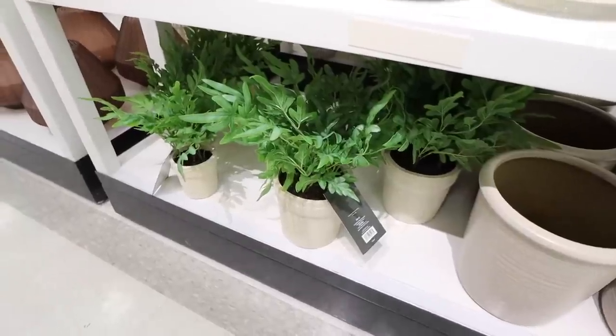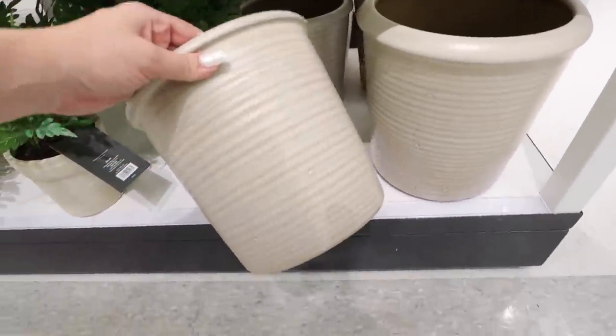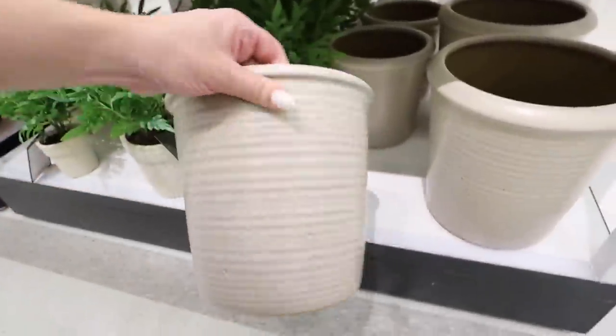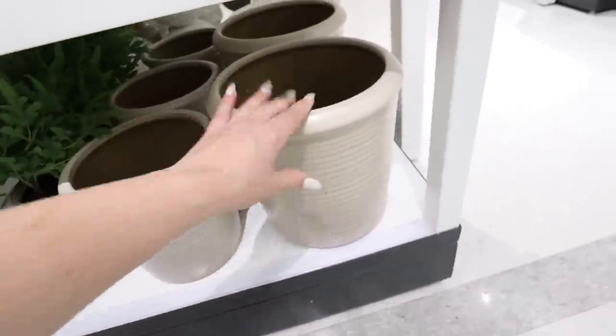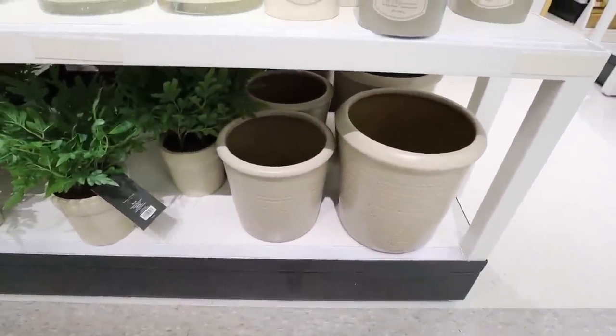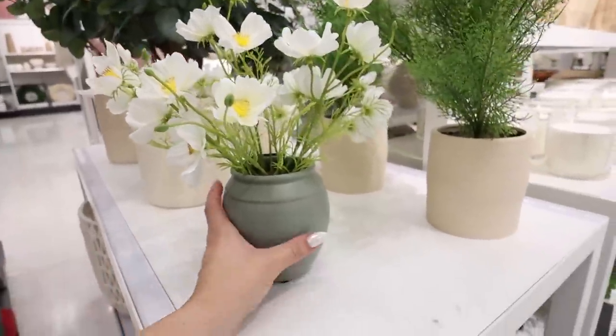Next to that they have these two planters — really beautiful with a really nice artisanal striping. They have a smaller one for $25 and a bigger one for $40. Keep in mind neither of these have drainage — you could just drill a hole yourself, but just want to let you know it doesn't come with it.